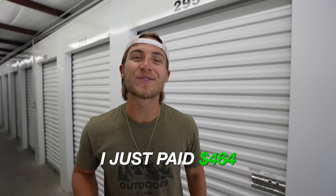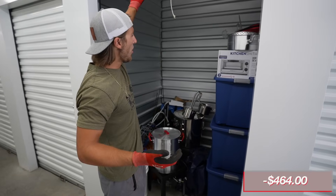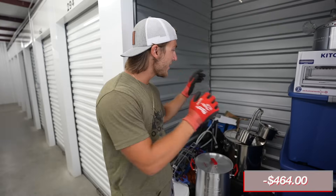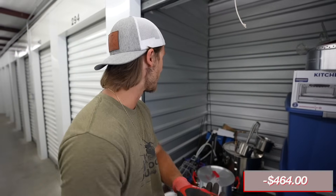I just paid four hundred and sixty four dollars for the storage unit. Let's see what's inside. This is by far the smallest storage unit I have ever purchased. There is a whole moonshine setup in here, which is super super cool.